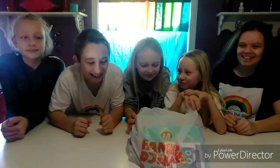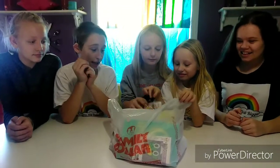Hey Dreamers! Today we are doing a Family Dollar haul and we are going to show you all the things we got from Family Dollar. So let's see the first thing that we got.